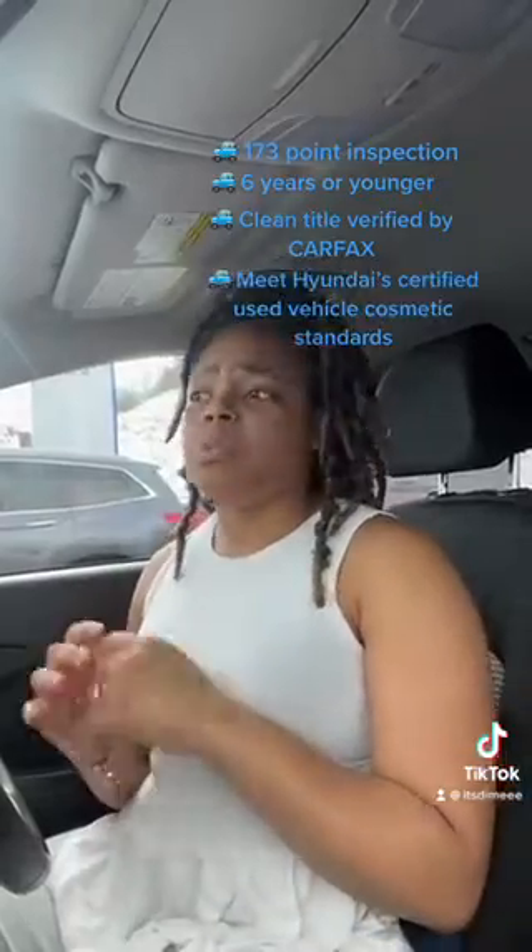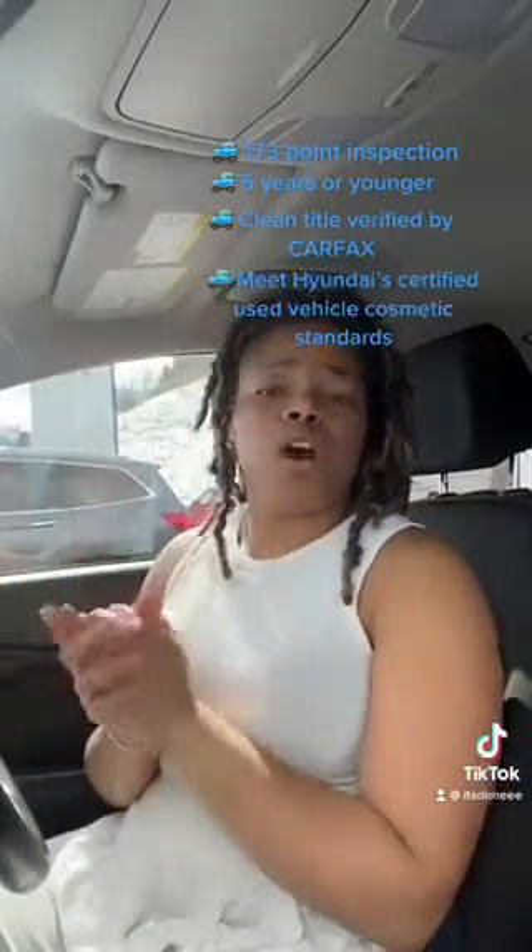Number four, your vehicle must meet the Hyundai certified used vehicle cosmetic inspection. With those four things, you will know if your used vehicle is certified or not. Okay, what are the benefits, you might ask?